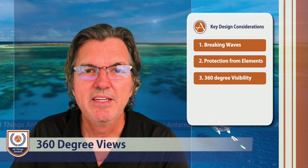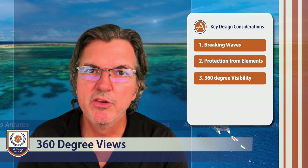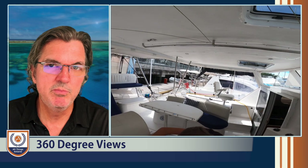In addition to that, you want to have 360-degree visibility. You want to be able to sit at that helm and look around 360 degrees to see any threats or issues that may be happening. The last thing you want to do is have to get up from the helm and walk around to another point on the boat to see somewhere that was a blind spot as you sat at the helm.